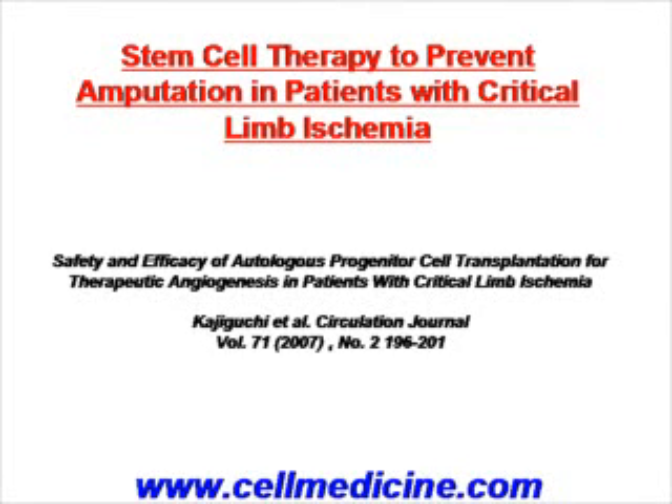We're going to be reviewing a paper recently published in the Circulation Journal that discusses the use of stem cell therapy to prevent amputation in patients with critical limb ischemia.